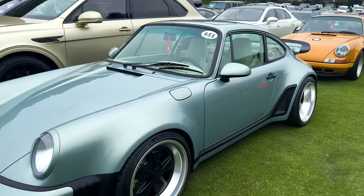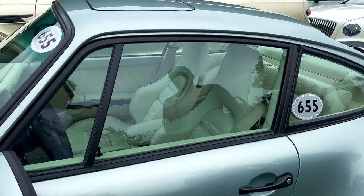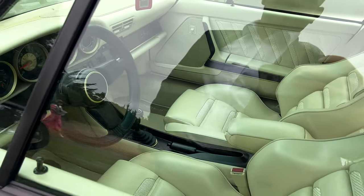Look at the rear — look at the badge on the rear. Look at that white interior. That is just ballin'.